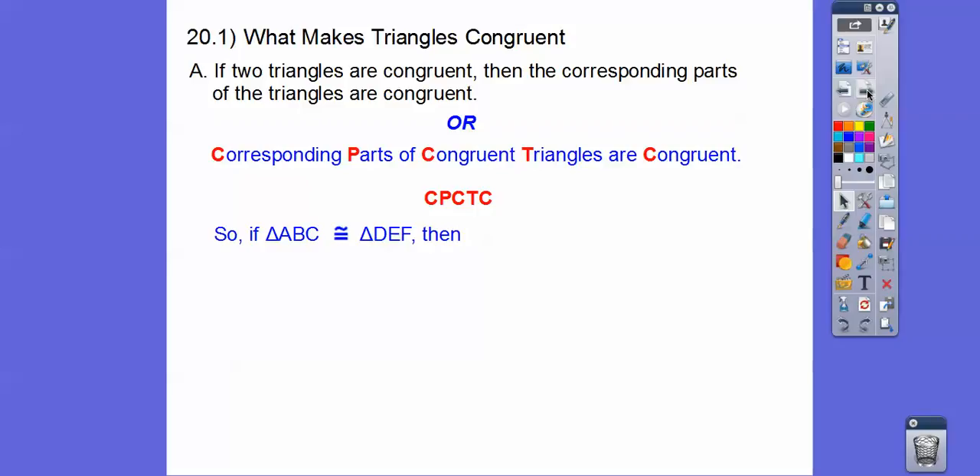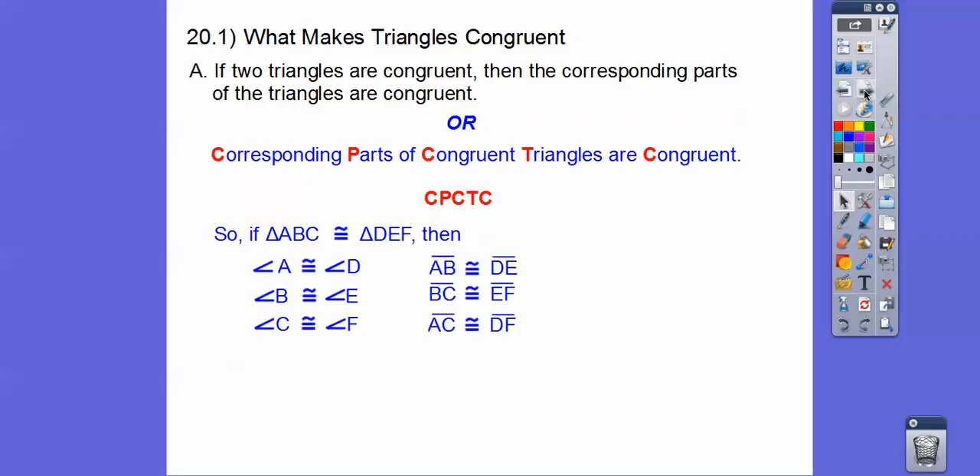Anyways, so if triangle ABC is congruent to triangle DEF, then all the corresponding angles are congruent. The first letter is congruent to the first letter, the second letter congruent to the second letter, the third letter congruent to the third letter. So all the corresponding angles are congruent. The corresponding sides are also congruent — AB is the first and second letter, so it corresponds to DE, the first and second letter.